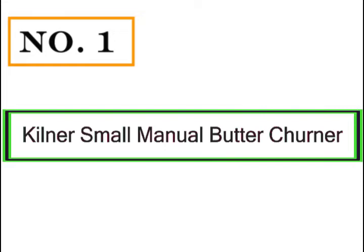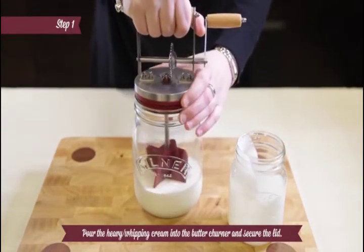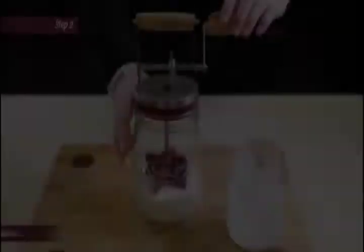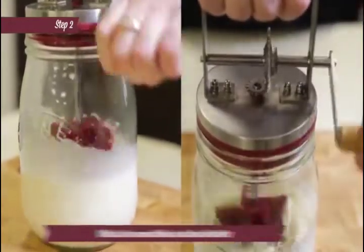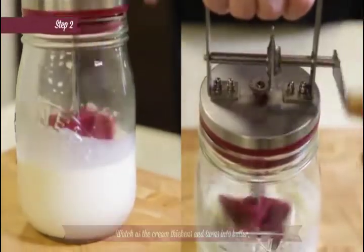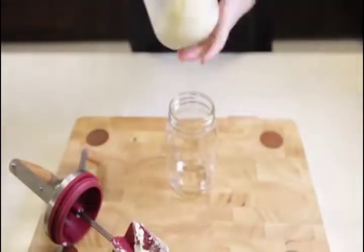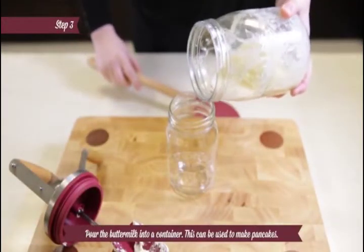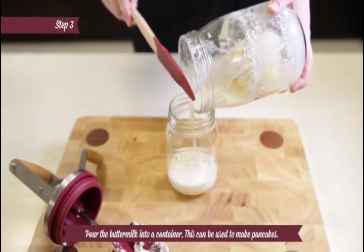Number 1: Kilner Small Manual Butter Churner. Kilner Jars is a UK business that has been around for over 170 years. When the company was set up, it only produced glass jars and bottles, but toward the end of the century it came up with the original Kilner Jar. Later, the firm would dive into more innovations, including the Kilner Small Manual Butter Churner. The device is a manual churner composed of a glass container and a churning unit at the top.